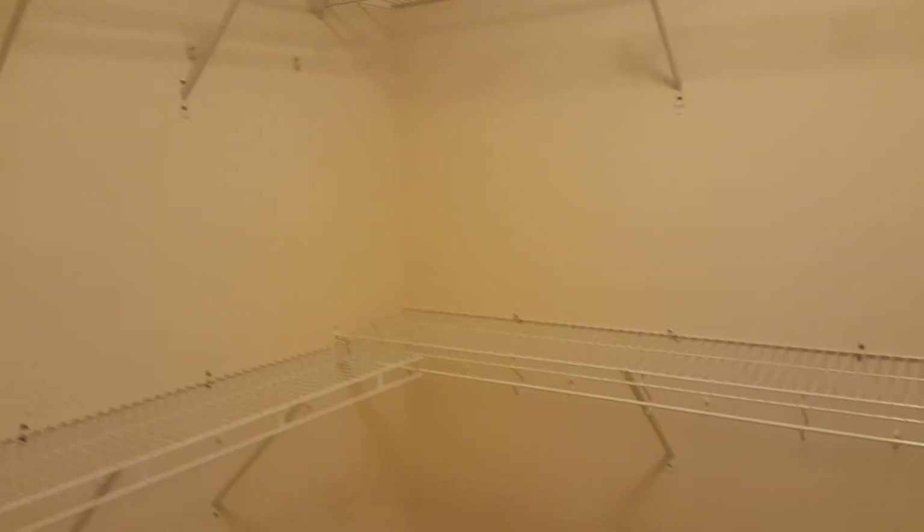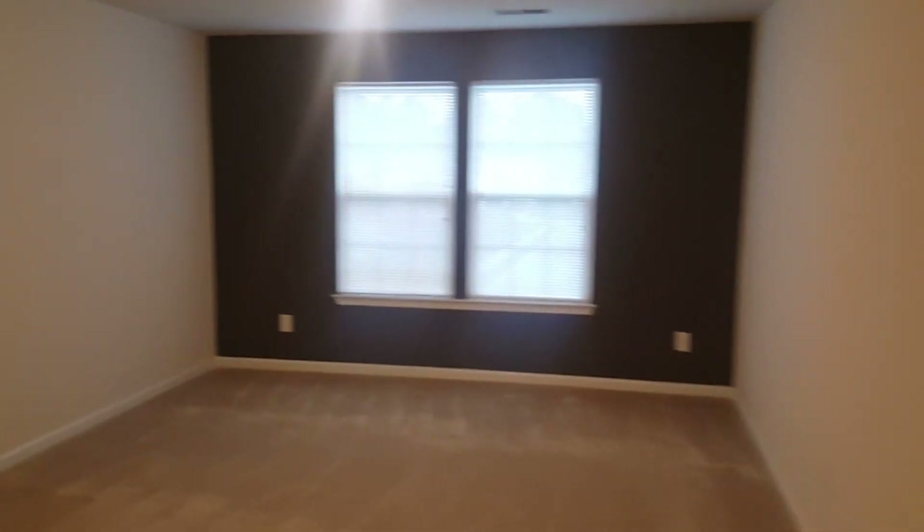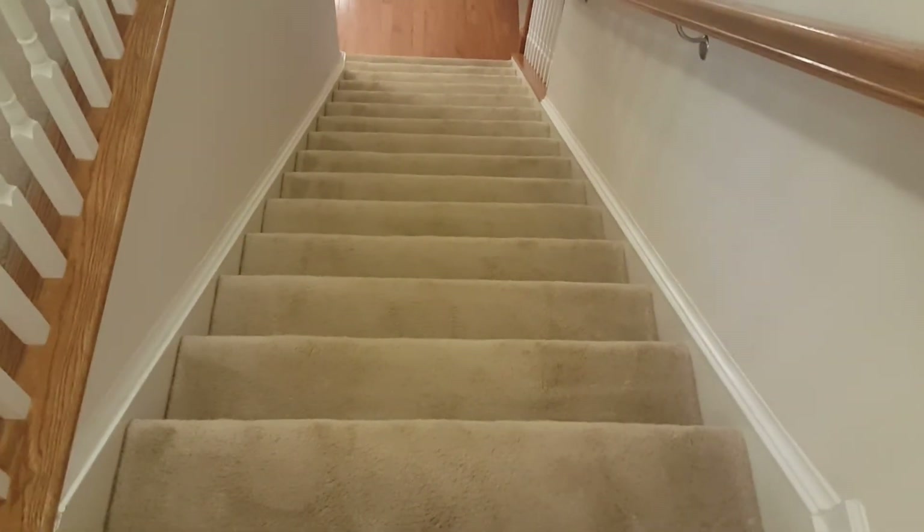And in here you also have walk-in closet number two. That concludes our video tour of this home — a three-bedroom, two-and-a-half bath with a bonus room in the Northeast Columbia area. For more information, visit turnerproperties.com or call the office at 803-407-8522.